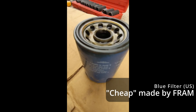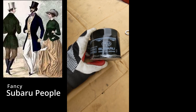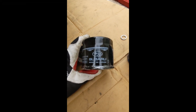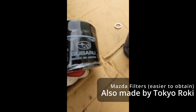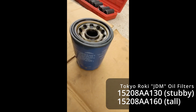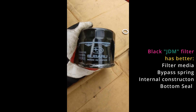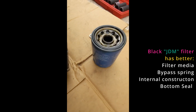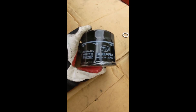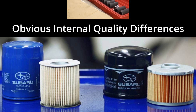I went to the Subaru dealer 5,000 miles ago to get a crush washer and an oil filter. But then I was reading about some Subaru people liking to use a Mazda filter. This is a Subaru filter made in Japan — part number ending in 30. It's a little different from the blue filter you see everywhere. This one is created by Tokyo Roki, and supposedly the filter media is finer in this one. You can use it on any Subaru. I bought a three-pack for the BRZ to see what the difference in oil filtration is between the two.